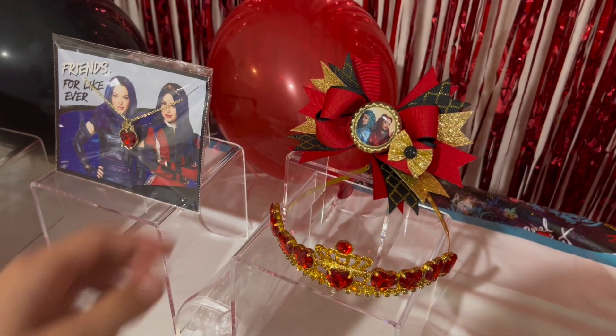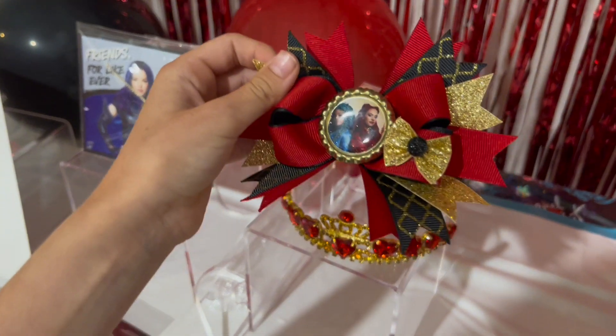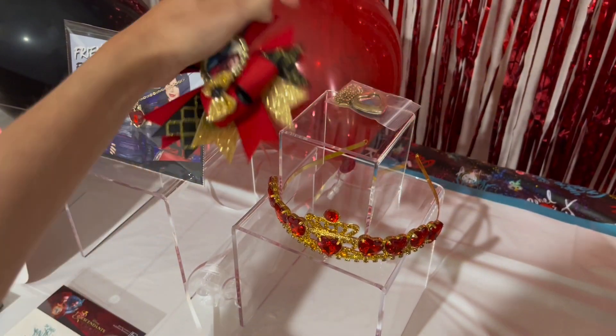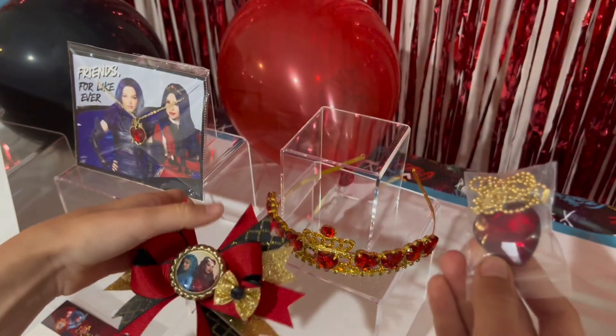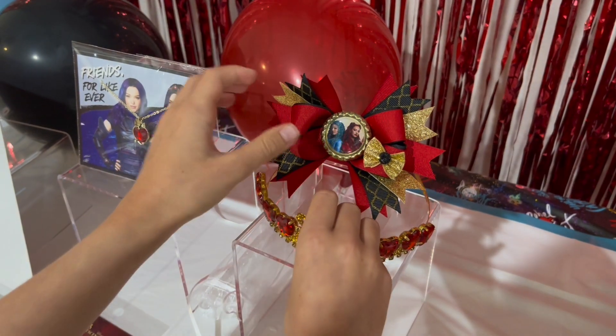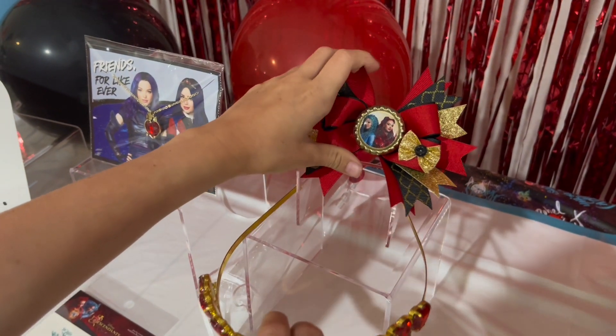And then I have this bow with Red and Chloe on it. Behind the bow, there's a little locket — it's like the Queen of Hearts. And then there's this beautiful crown.